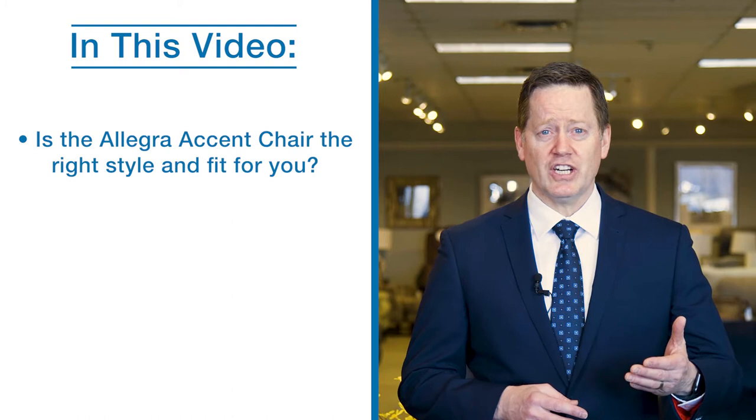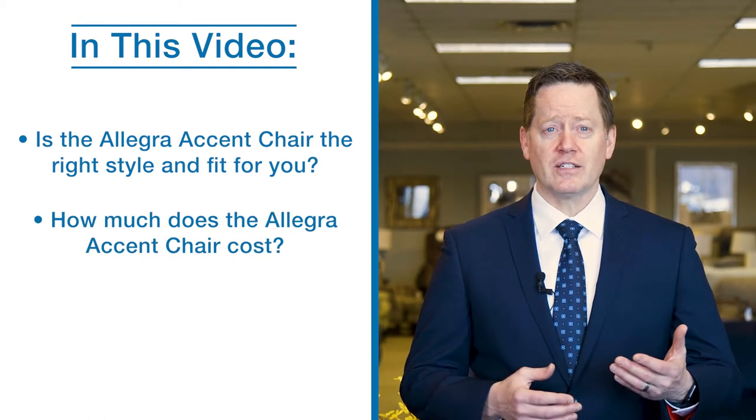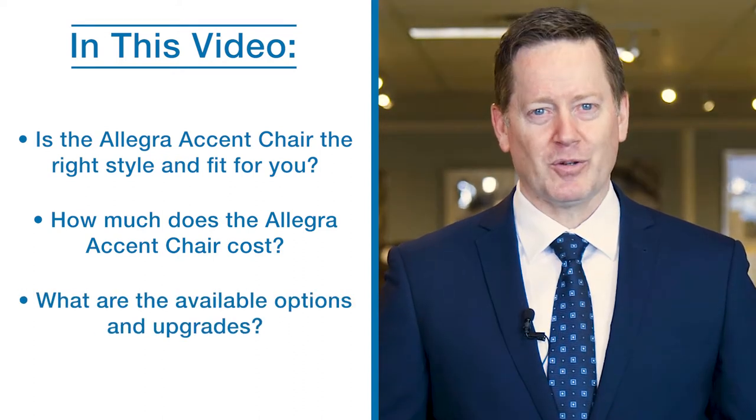Let's break down this video in the following segments: Is the Allegra Accent Chair the right style and fit for you? How much does the Allegra Accent Chair cost? And what are the available options and upgrades?